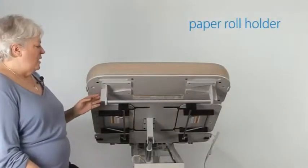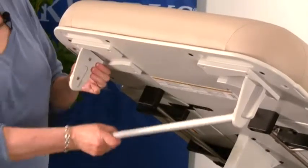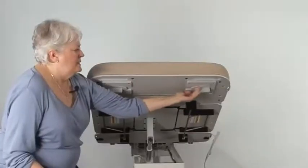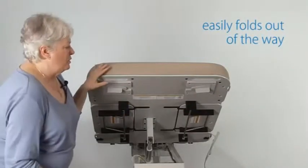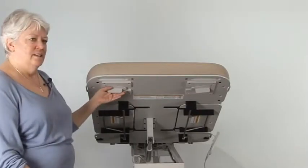A standard feature on all the exam tables is a paper roll holder. This can actually be removed and the brackets that hold the bar can be folded back against the tabletop. This allows sonographers to come in under the tabletop without obstruction to their knees if they're scanning from the head of the table.